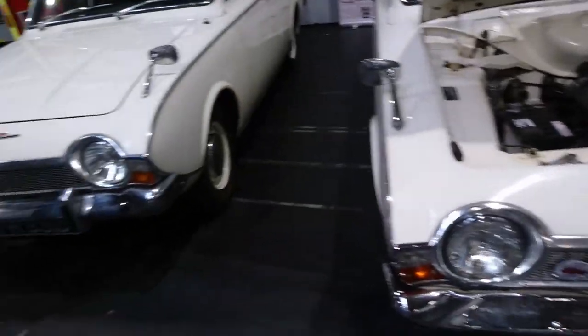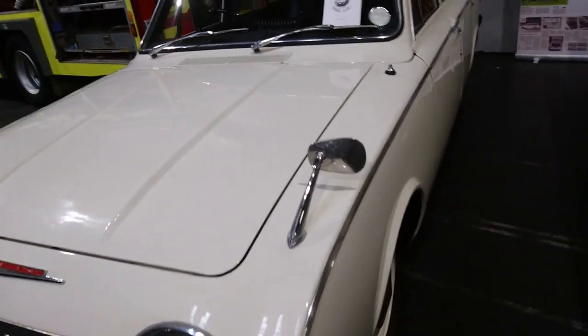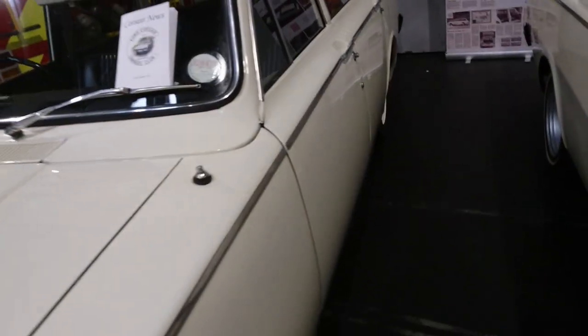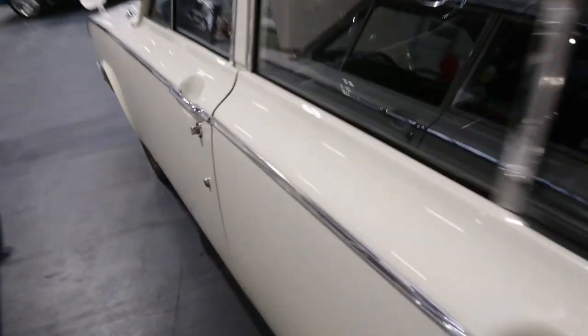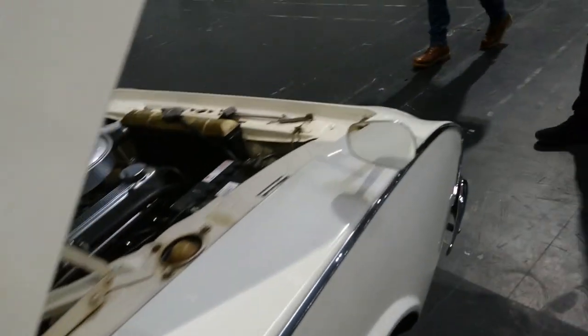It doesn't look like a V4 engine to me, so not this one. It looks like there's Consul Corsair on it. It's a 1966. I remember these — interesting door mirrors on them. This is the estate version. Oh, that's a GT. There's quite a high floor in this. I wonder why the floor's so high. I'm sort of surprised that these don't actually have more classic interest than they do.